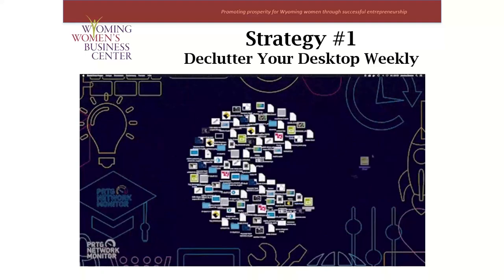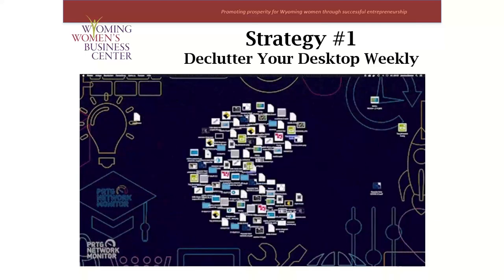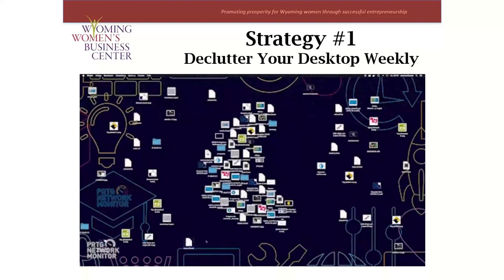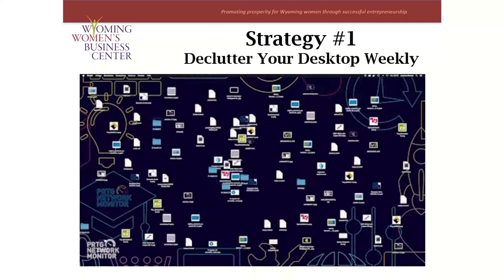One tip, which is almost cheating, is to have a 'to-be-organized' folder that you push all those miscellaneous files into at the end of the day. But I still recommend dealing with those files once a week and organizing them where they should go.